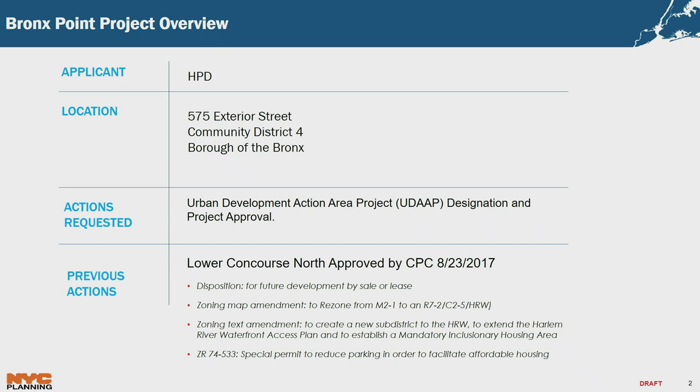The actions for that approval were the disposition of the site, a zoning map amendment to rezone from M21 to R72, C25, and extend the Harlem River Waterfront District. There were zoning text amendments to create a new sub-district to the Harlem River Waterfront Access Plan and to establish a mandatory inclusionary housing area. There was also a special permit to reduce parking in order to facilitate the affordable housing at that site.